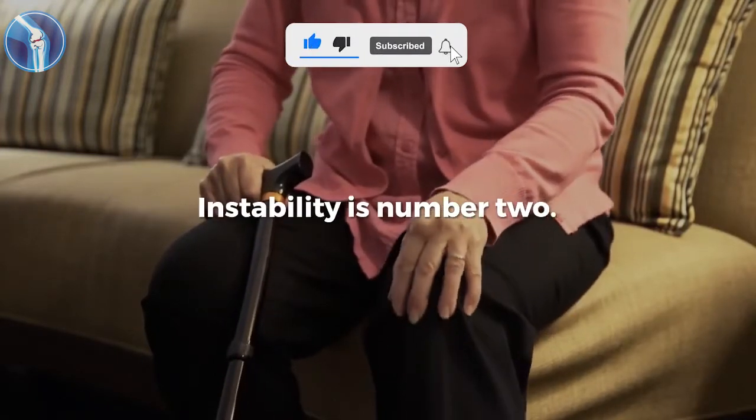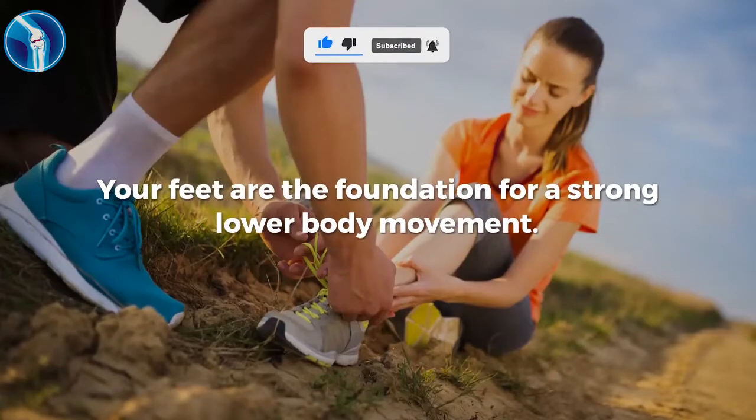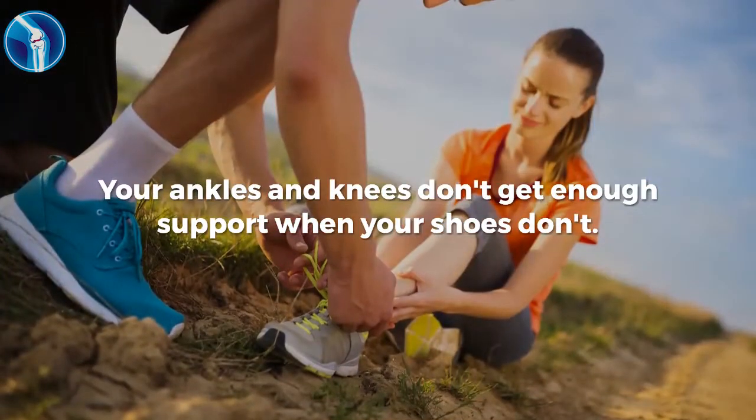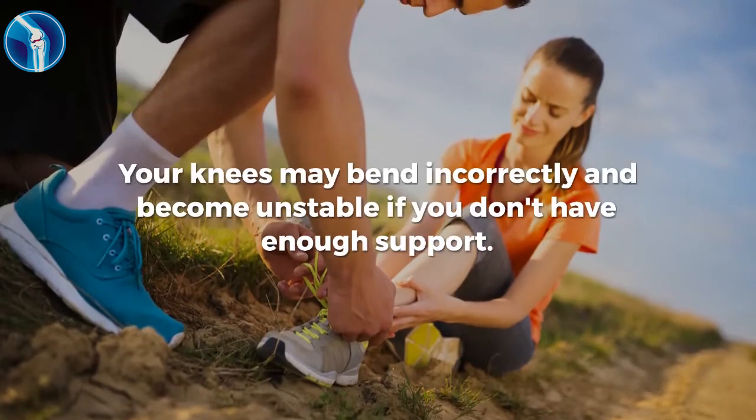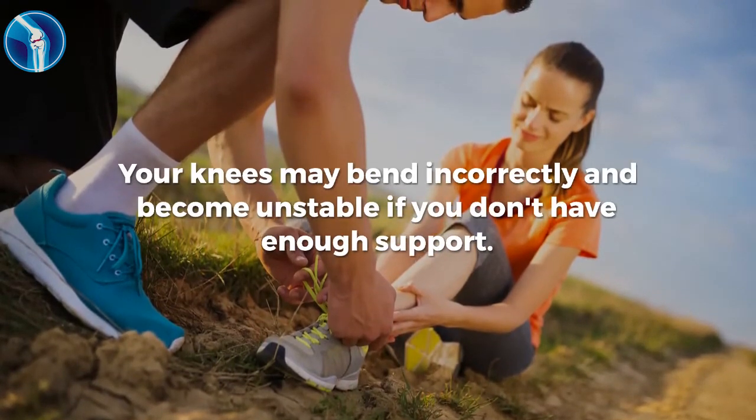Number two: instability. Your feet are the foundation for a strong lower body movement. Your ankles and knees don't get enough support when your shoes don't. Your knees may bend incorrectly and become unstable if you don't have enough support.